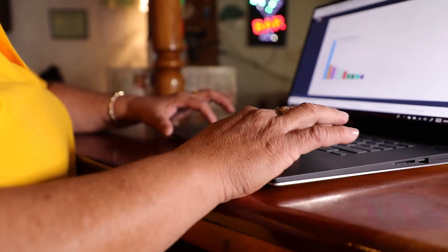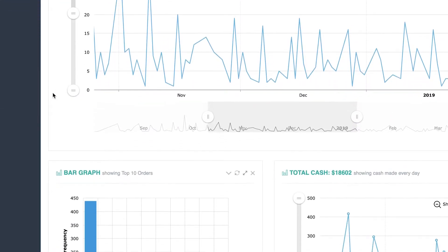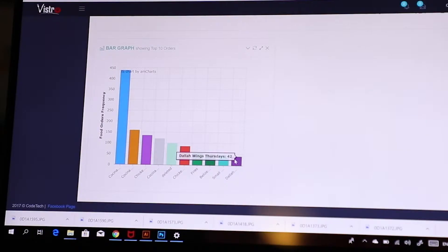Vistro constantly updates its website to ensure the easiest and most intuitive experience for its users. As a restaurant owner, get daily reports and find out how much you sold and your top performing menu item.